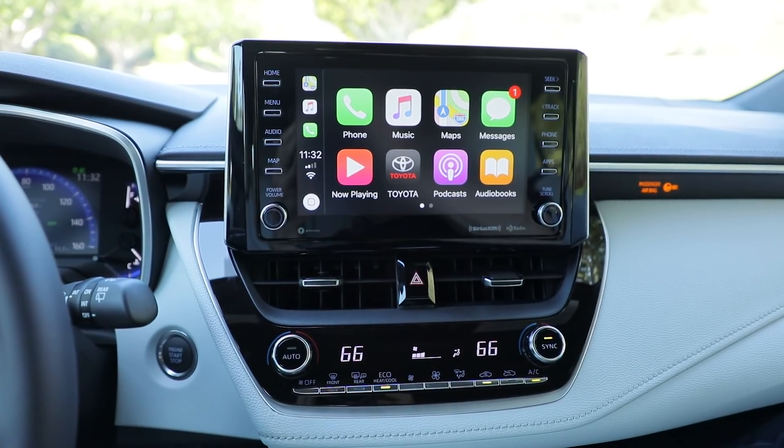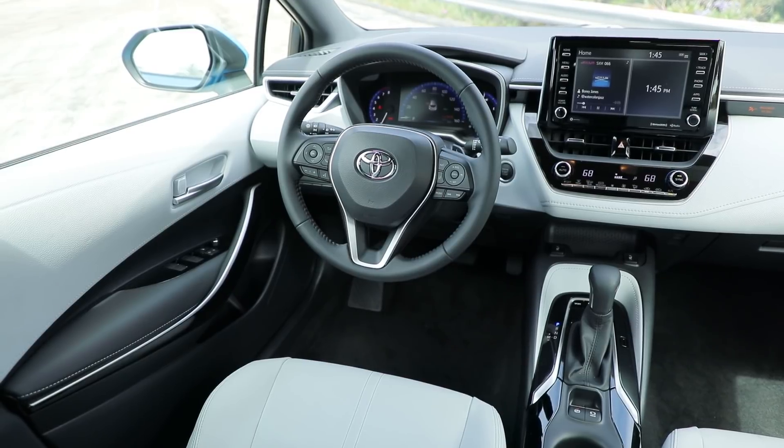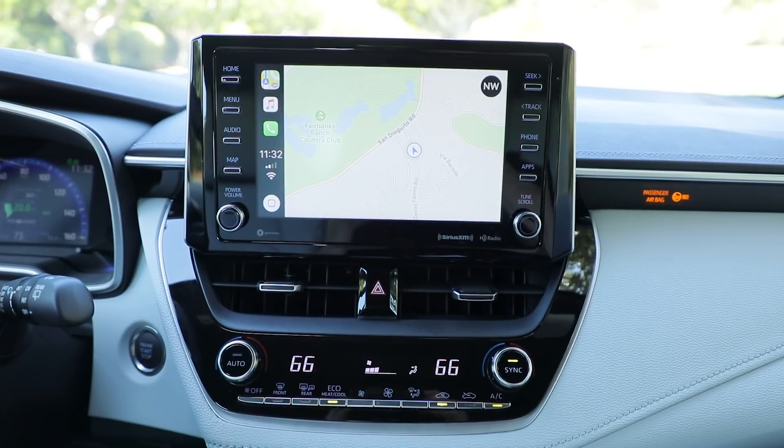Inside, the 8-inch touchscreen with Apple CarPlay, more comfortable seats, and split folding rear seats aren't necessarily sporty, but they don't hurt either. Top-end models get a premium stereo from JBL and a mix of leather and cloth to keep the cabin interesting. CarPlay compatibility is new and it was totally overdue.